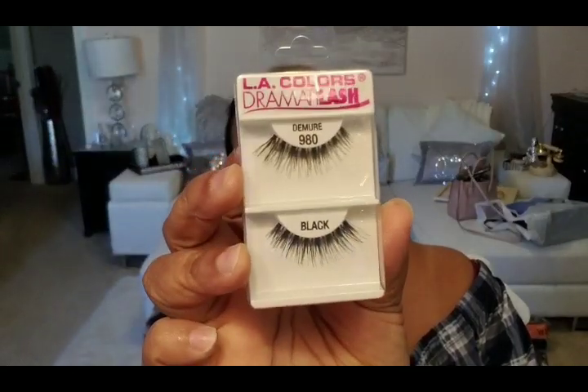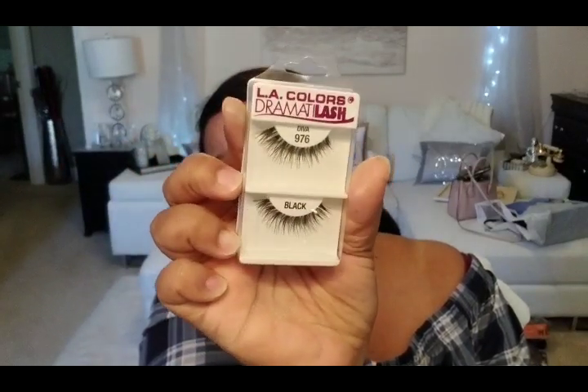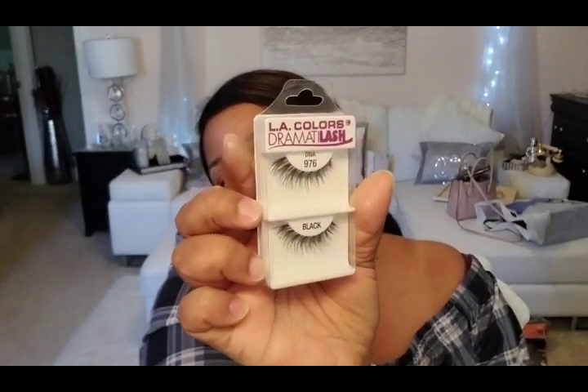I like the fact that they're short, so they'll just make my lashes look fuller. I have decent eyelashes so I don't wear lashes — I just use a good mascara to enhance my own. I also got Demure, which is 980, and they're a little bit longer. Really pretty. And then I got Diva, which is pretty as well. I have a stash of lashes but I'm not really a lash person, so I'm thinking about purging some and putting them in a lot on Poshmark. I do want to keep a couple pairs just in case.